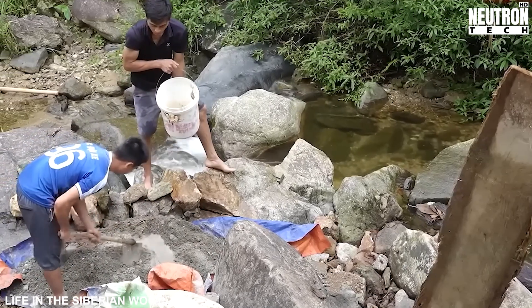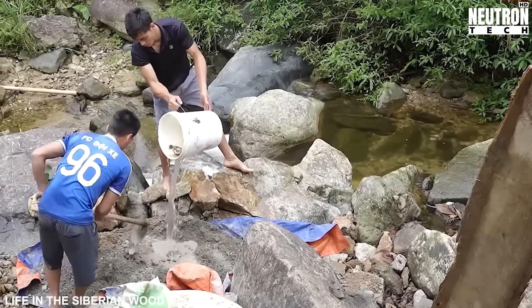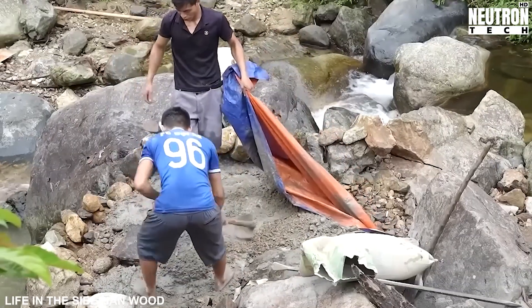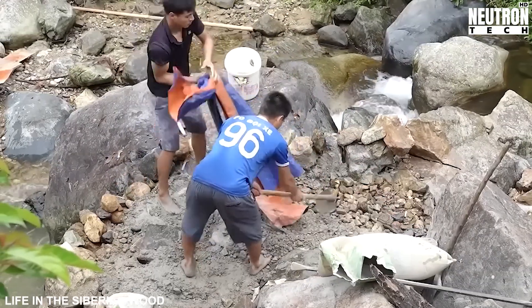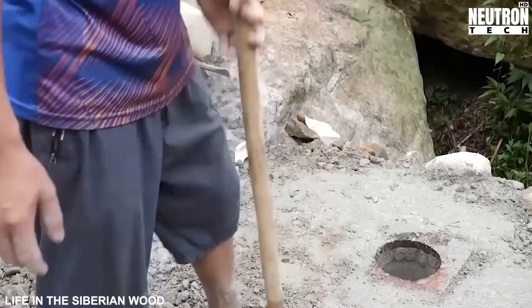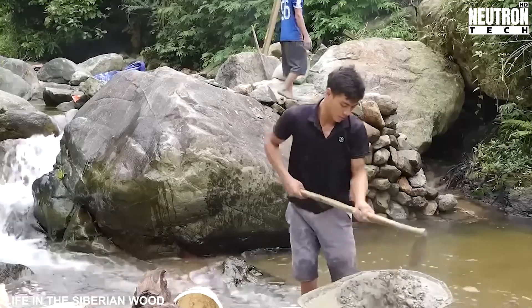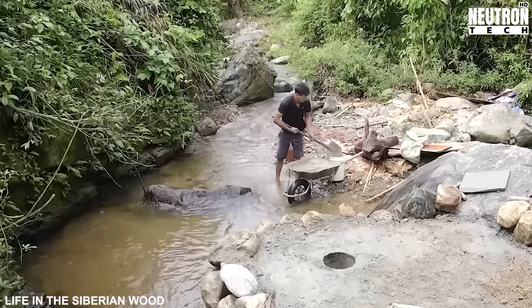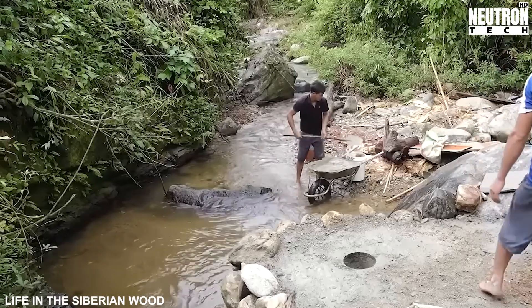As the cement hardens into an impenetrable barrier, it's not just stopping water from escaping — it's also creating a defense system against the environment itself. Leaves, twigs, small rocks, and all manner of natural debris are constantly on the move in flowing water, and each one is a potential saboteur to this delicate system. One small blockage could reduce water flow or, worse, completely jam the turbine mechanics.